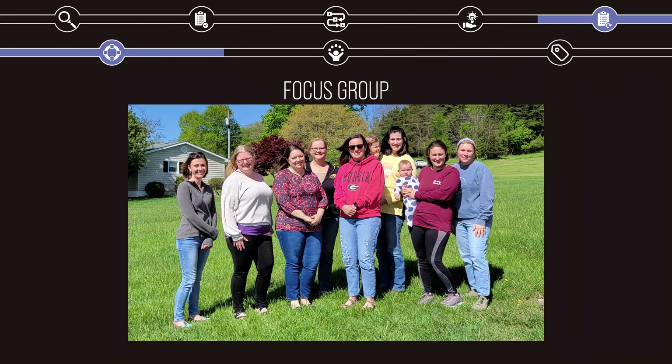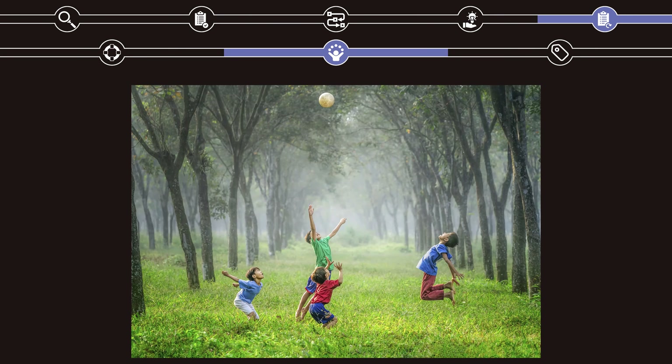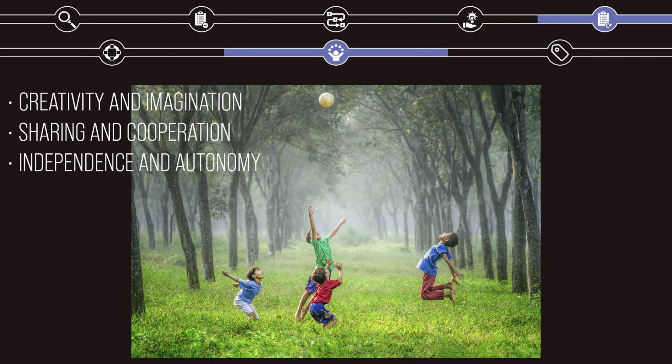Finally, in order to ensure that the product passed an intuitive sniff test, I showed Gulliver Blocks to a focus group of mothers of young children. They offered me feedback on my designs over the course of the project, and at the end, they all agreed that they would happily let their children play on it. So Gulliver Blocks are safe, but will kids actually want to play with them? In order to encourage fun for the children who play with it, my product must spark creativity and imagination, support sharing and cooperation, and foster independence and autonomy.